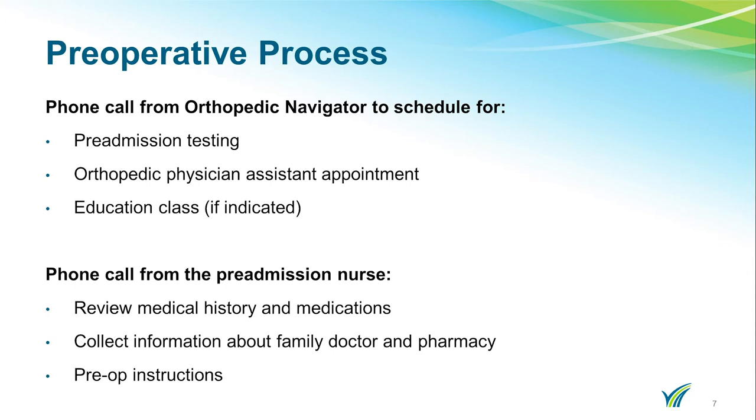The preoperative process can be overwhelming. We are here to help you. At least four weeks prior to your surgery, the Orthopedic Navigator will call to schedule your pre-admission testing appointment, an orthopedic physician assistant appointment, and an education class, if indicated. The pre-admission testing and ortho PA appointment will be scheduled on the same day, whenever possible, and will occur as close to 30 days before surgery as possible.